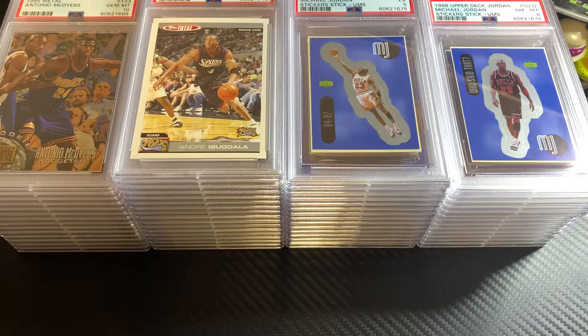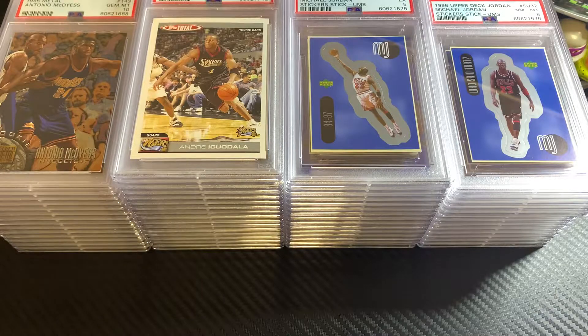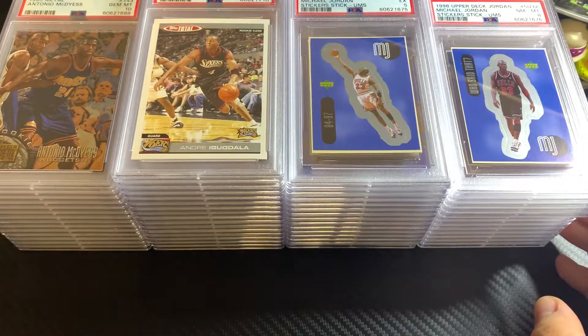I don't remember exactly when I actually sent them out, but they've been gone for a while. 59 cards at $12 a card came out to $708 plus $43 shipping, for a total of $751. This is an ultra modern submission, 1972 to 2017 at the time.